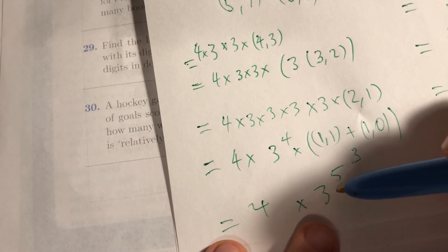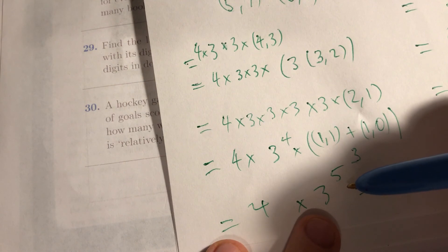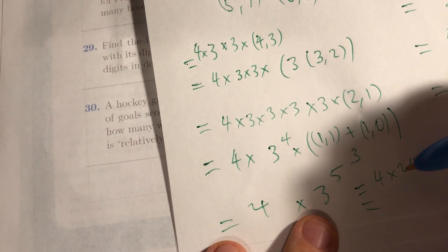3 squared is 9, 3 to the power of 4 is 81, and 3 to the power of 5 is 81 times 3, which is 243. 4 times 243 equals 800 plus 160, which is 960 plus 12. So the answer is 972.